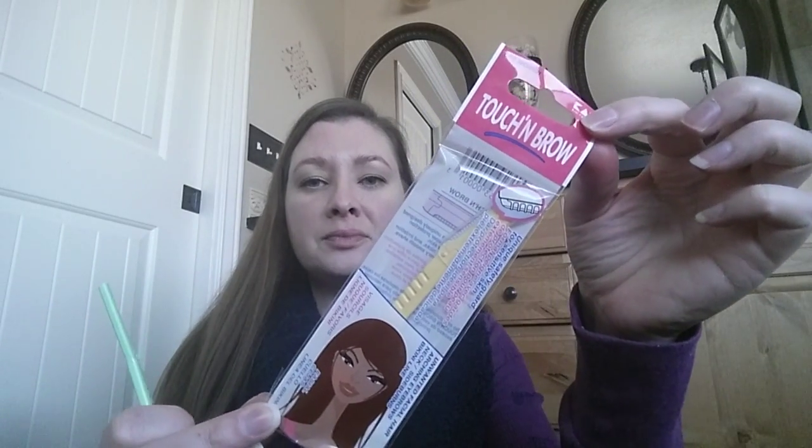I was really excited about it. This is what the package looks like. I got them at Sally's. They were not expensive. Came in a package of three, I think. Really, really fun.